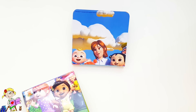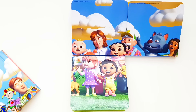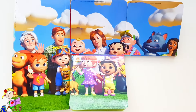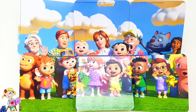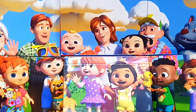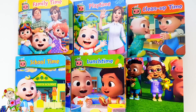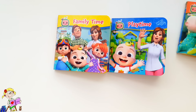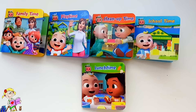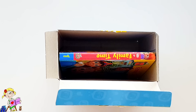Oh look, it's a jigsaw puzzle! Wow, can you see the picture? One with Daddy. Night night! Let's put them back in a box.